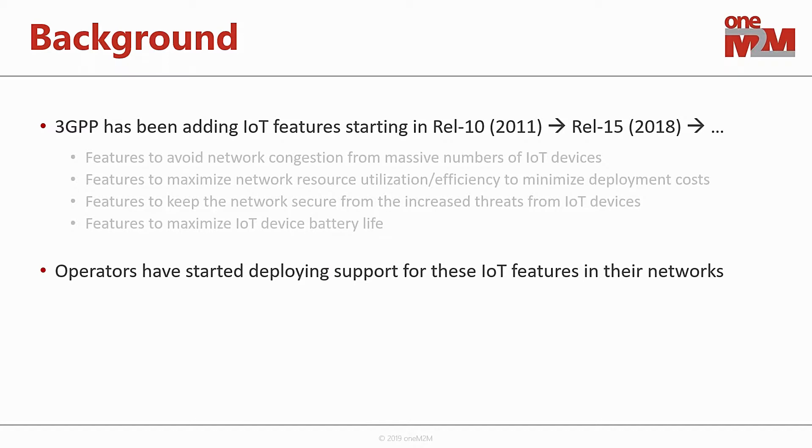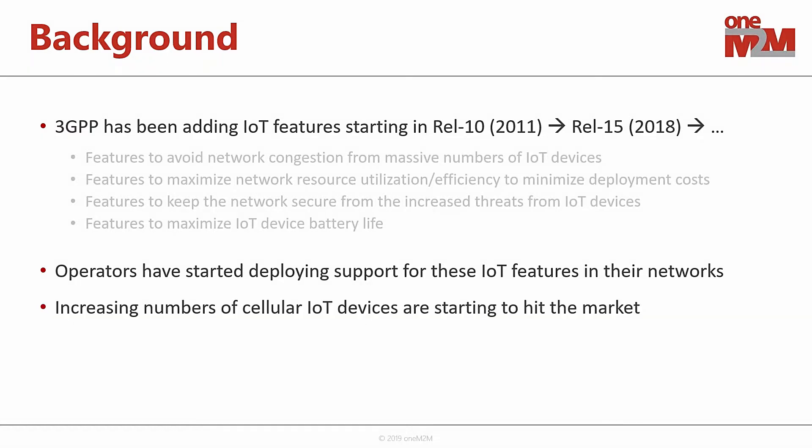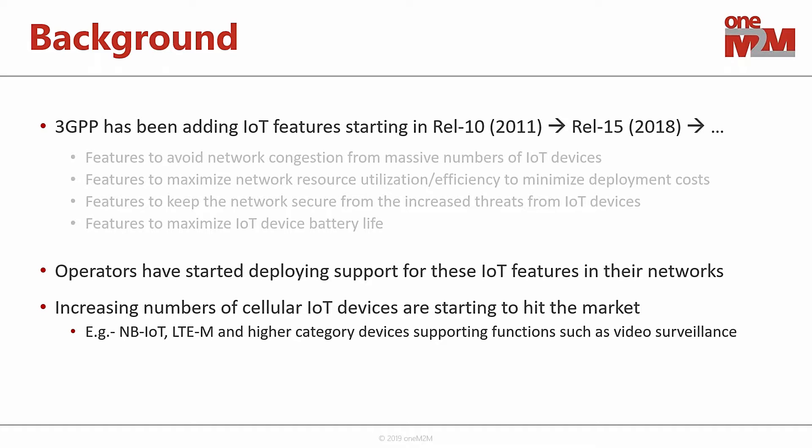What's also exciting is that even though the standard has been working on this for quite some time and developing these features, network operators are now actually starting to bring this to market. We're starting to see the rollout of these features in actual networks around the world, and likewise, we're starting to see increasing numbers of cellular IoT devices — narrowband IoT devices, LTE CAT-M1 devices, and higher-category devices used in IoT use cases such as video surveillance — hitting the market.